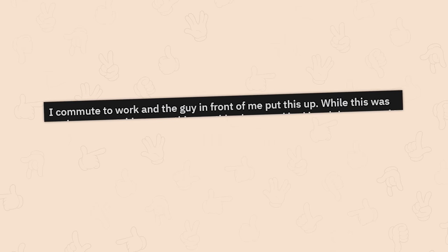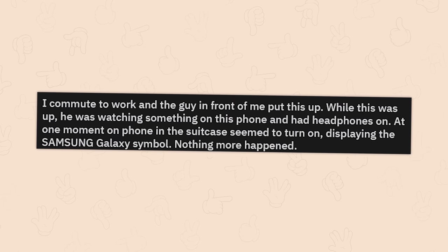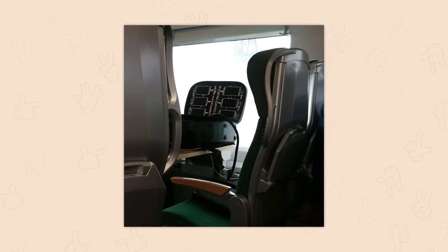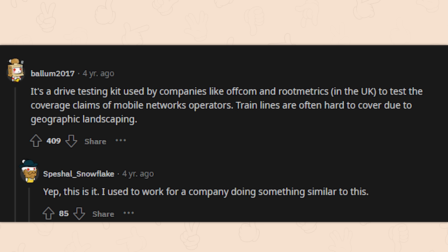Someone on a commute noticed the guy in front of them put something up — while it was up, he was watching something on his phone with headphones. At one moment something in a suitcase turned on, displaying the Samsung Galaxy symbol. Is this a cell phone testing device? It's a drive testing kit used by companies like Ofcom and RootMetrics in the UK to test coverage claims of mobile network operators. Train lines are often hard to cover due to geographic landscaping.